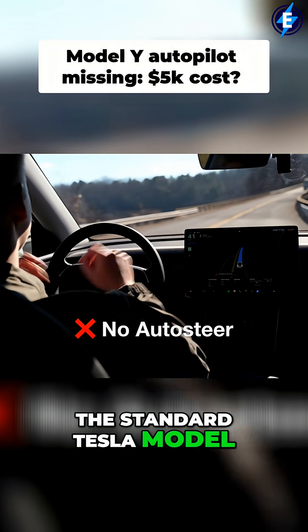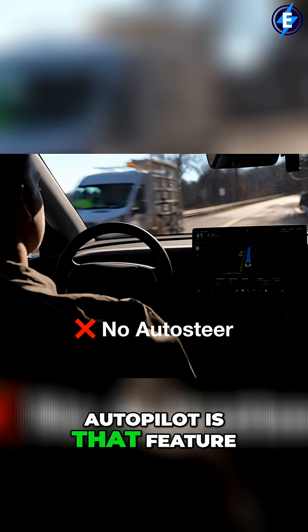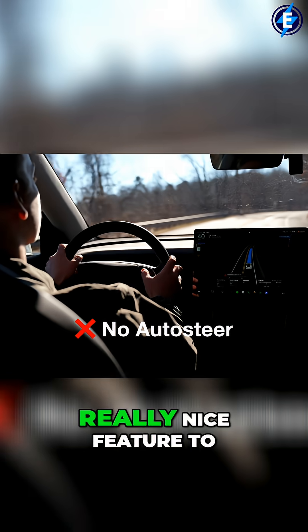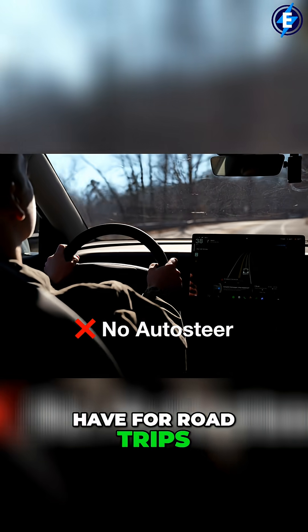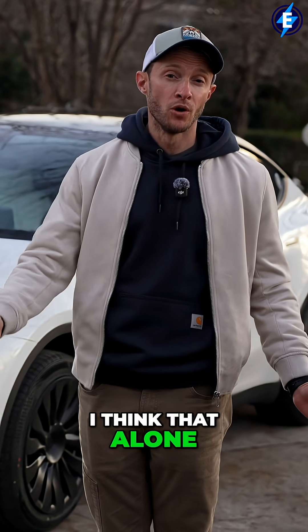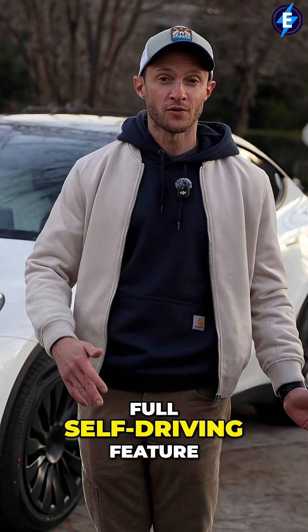The standard Tesla Model Y is not going to have Autopilot. Autopilot is the feature that allows you to stay in the lanes, and that is a really nice feature to have for road trips. That alone could be worth $5,000, especially if you don't want to pay for the full self-driving feature.